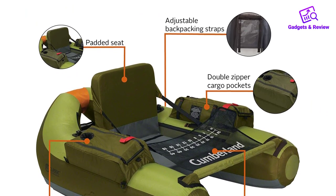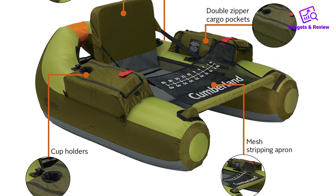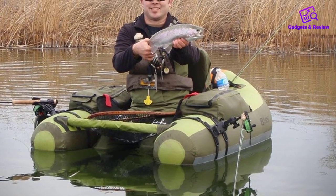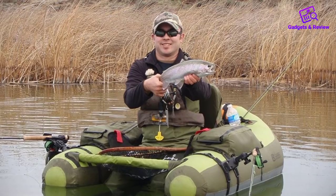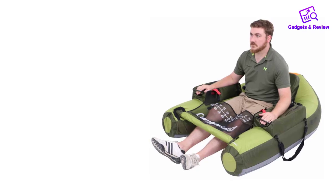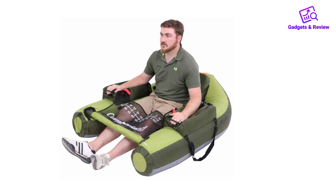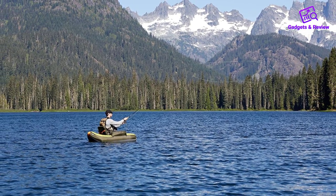Other features that set this tube apart from other models include the extra padding in the seat, the rugged PVC bottom, and two cup holders. The Cumberland also offers two Velcro strap rod holders, a mesh stripe apron with fish ruler so you can easily measure your catches. It weighs 14 pounds, making it fairly easy to transport with backpacking shoulder straps, and has a weight capacity of 350 pounds.